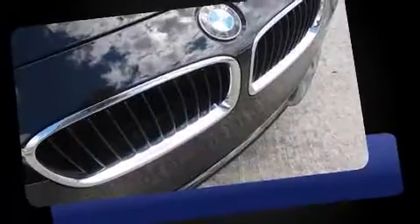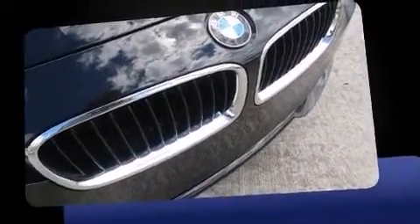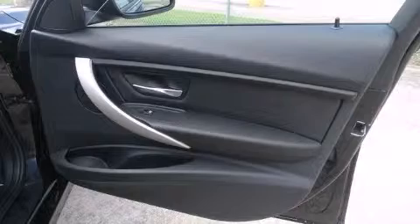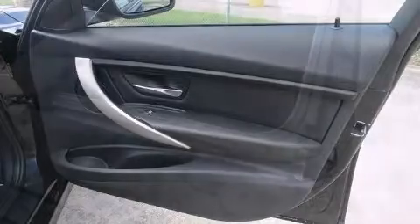Top features include front dual-zone air conditioning, adjustable headrests in all seating positions, a leather steering wheel, and the power moonroof opens up the cabin to the natural environment. Premium sound drives nine speakers, providing you and your passengers a sensational audio experience.